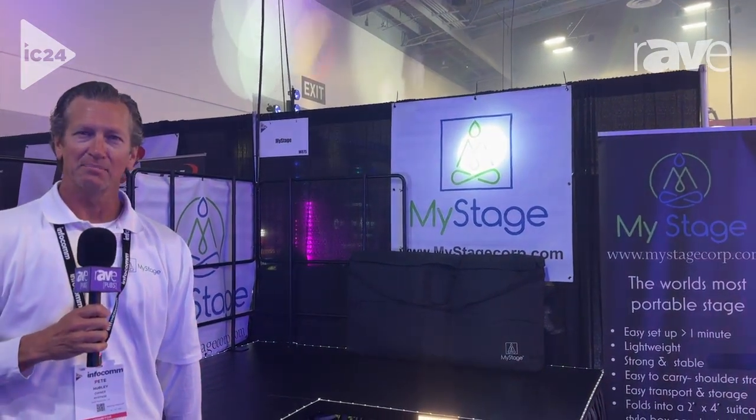Hi, I'm Pete Hurley with MyStage. MyStage was invented because generally stages are too big and heavy for one person to deal with, to carry, transport, and set up.